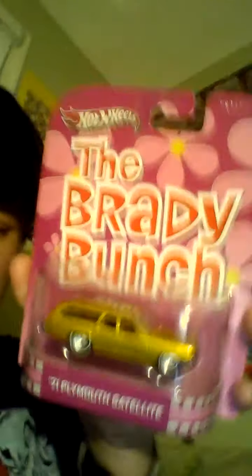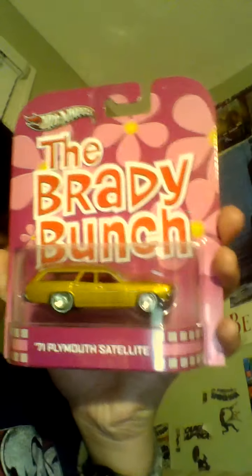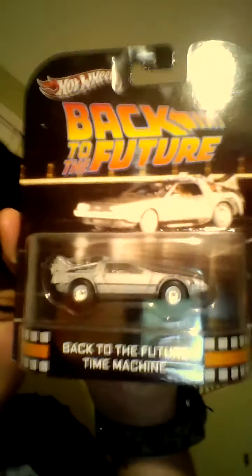The second car I got is a pretty stupid car, but you know, it's the Brady Bunch — the '71 Plymouth. There's the back, there's the Brady Bunch house. And here's the Back to the Future car, the DeLorean.